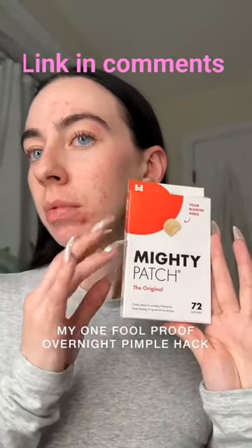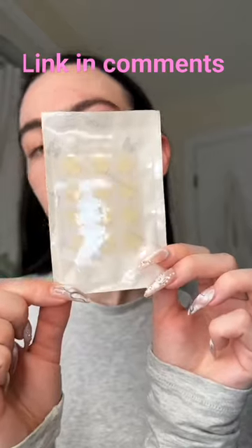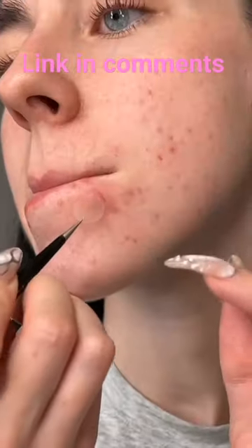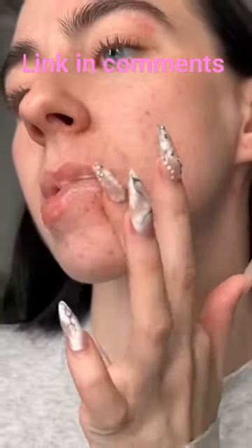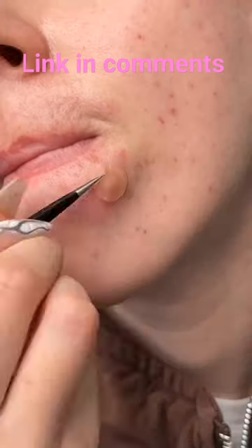This is my one foolproof treatment for shrinking the look of a pimple overnight. It's the Hero Cosmetics Mighty Patch Original. You guys know these are my favorite — I have an entire playlist on my profile of me using them. It's a hydrocolloid patch that absorbs gunk from the pimple overnight, so when you wake up it looks smaller, less red, less inflamed.